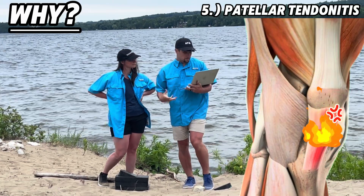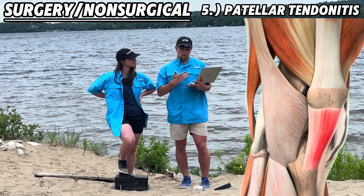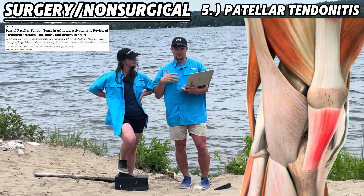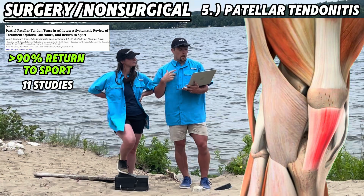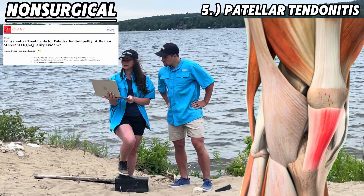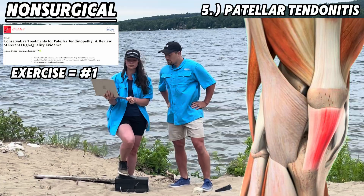Tendonitis occurs when there's overuse on the tendon. High and fast actions like running and jumping load the patellar tendon. There's not a ton of data comparing surgery versus exercise for patellar tendonitis, but non-surgical and surgical routes both elicit over 90% return to sport rates based on a systematic review of 11 studies, 454 participants over a 30-year span from 1991 to 2021. You're not doomed here. Recent high-quality evidence shows that out of all conservative measures, exercise therapy is the most effective method.